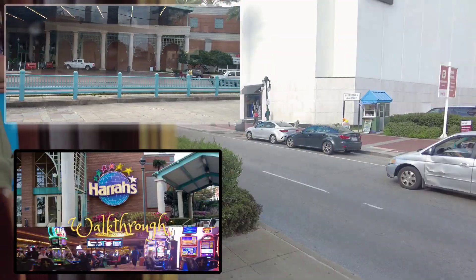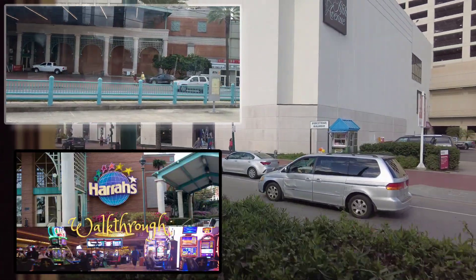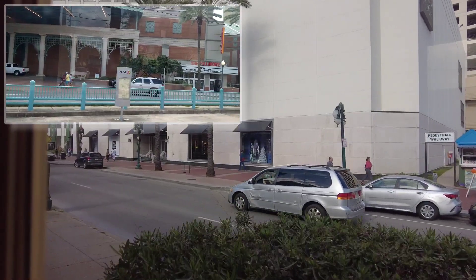Now approaching North Peters at Canal Street. This is the stop for Harrah's Casino. Check out more on Harrah's Casino in the video I made — I put a link in the description box below.